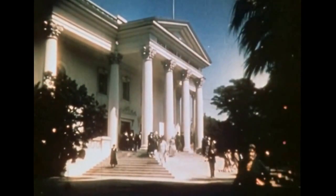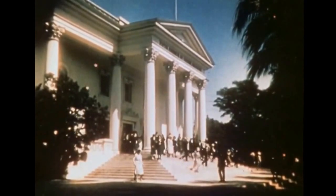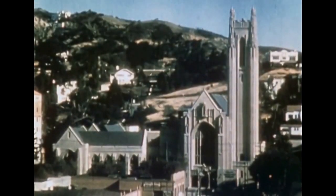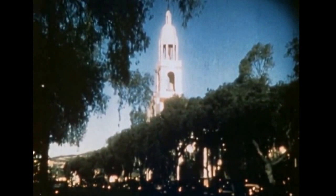Next, we see one of the many churches of Hollywood. This is of modern Greek architecture. Here is one of vertical Gothic, like the famous cathedrals of the old world. And here is one of colonial architecture. We also find many of the Spanish mission types.